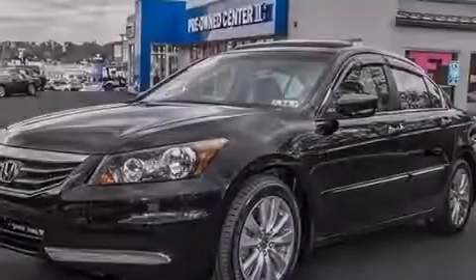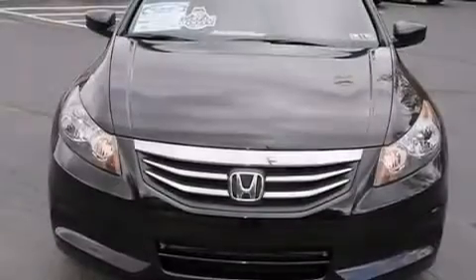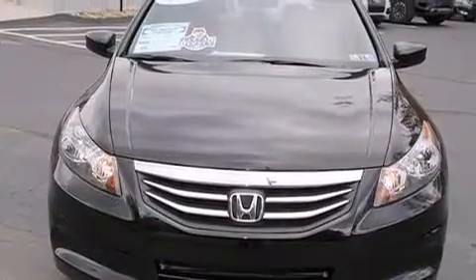Also included are rear curtain airbags, latch-ready child seat anchors, rear seats with childproof door locks, a pass-through rear seat, and this vehicle has less than 25,000 miles.